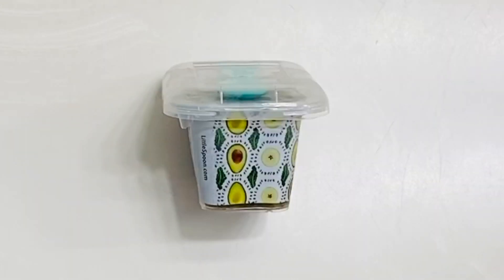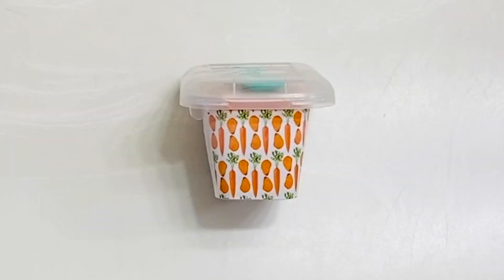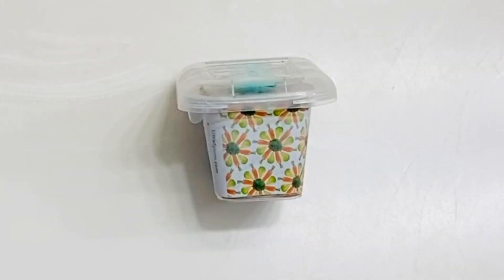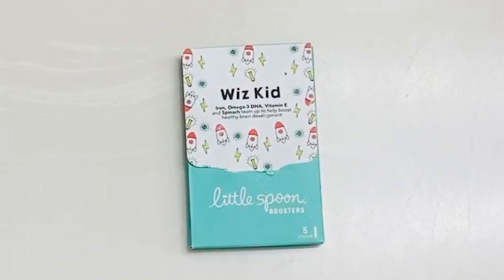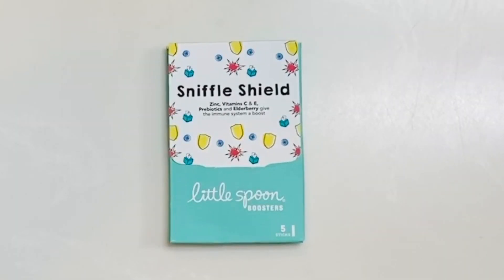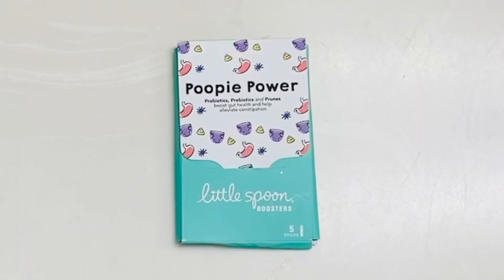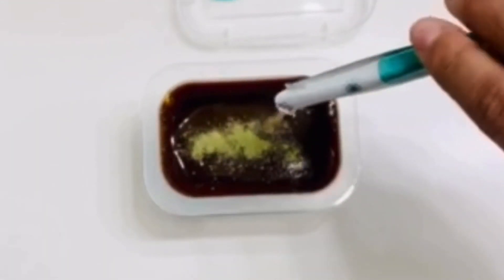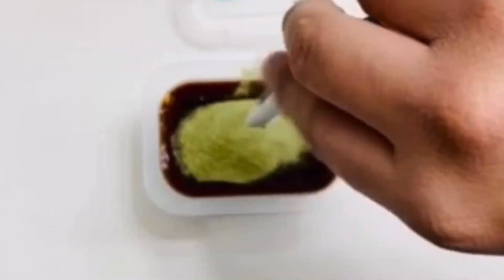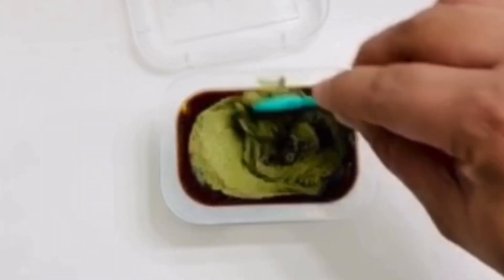Here are the flavors from this shipment. The packaging is secure and has pictures of the food on the side of the container so you know exactly what to expect — I really love that detail. Here are the boosters: 'Whiz Kid' helps with brain development, 'Sniffle Shield' is an immune booster, and 'Poopy Power' helps with bowel movements and gut health. Here I'm demonstrating how to put the booster into the baby food — you pour it in, swirl it around, and eventually it looks like there's nothing in the food at all.